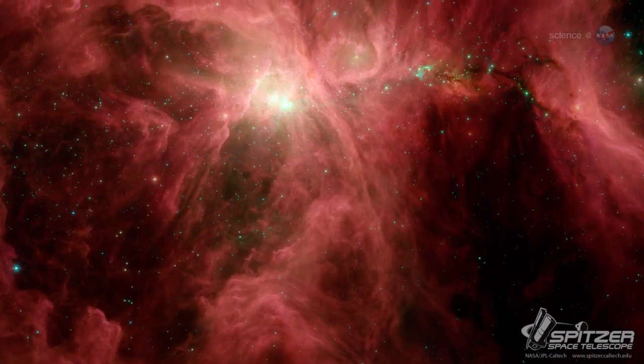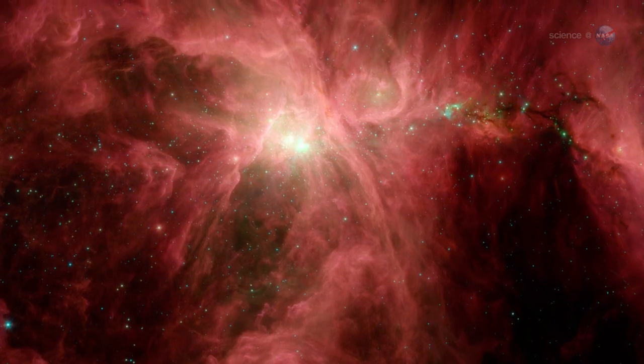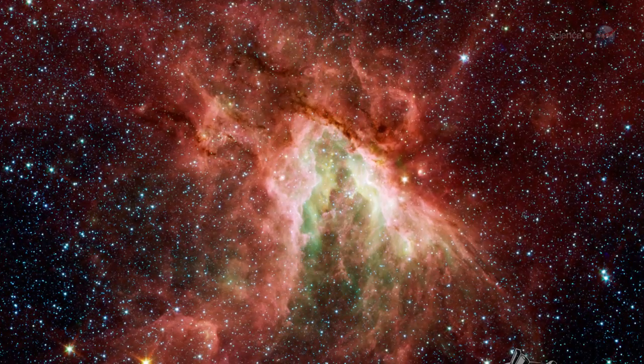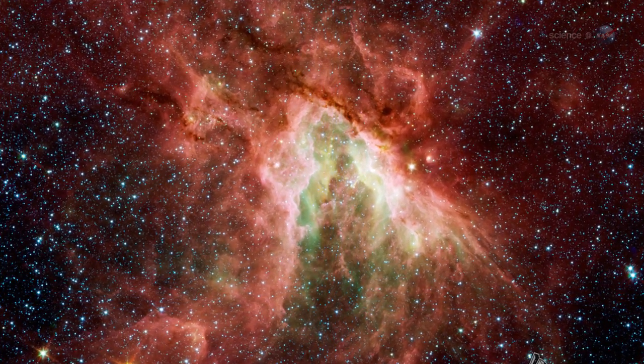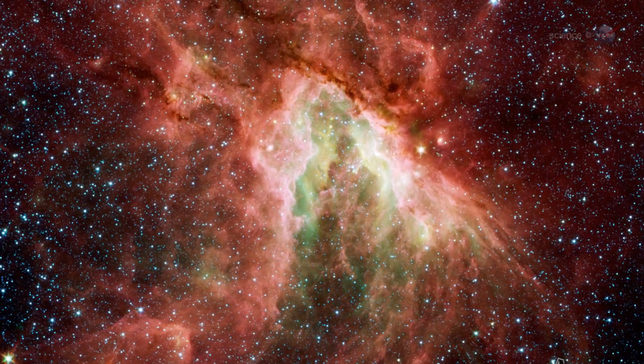Spitzer is an infrared telescope that can see long distances through the dusty plain of the Milky Way. Infrared vision is key to the bubble hunt. Star-forming regions are deeply embedded within dust in the galaxy, explains Simpson. Ordinary visible light has trouble penetrating these areas — you need infrared or radio wavelengths to detect them.